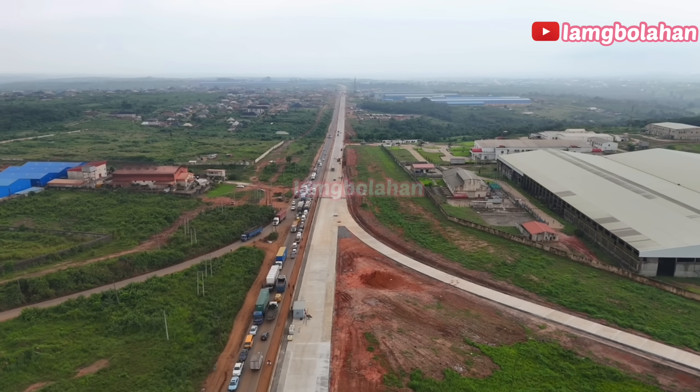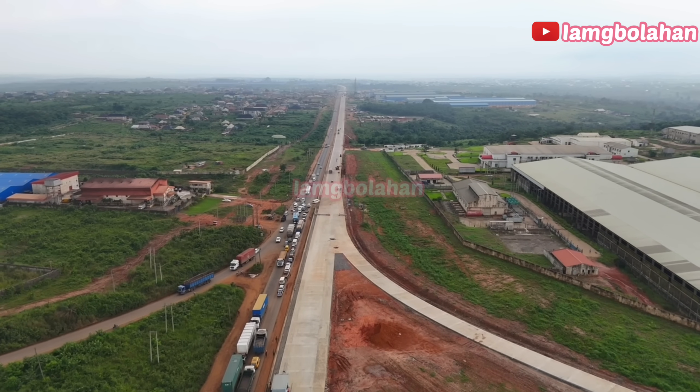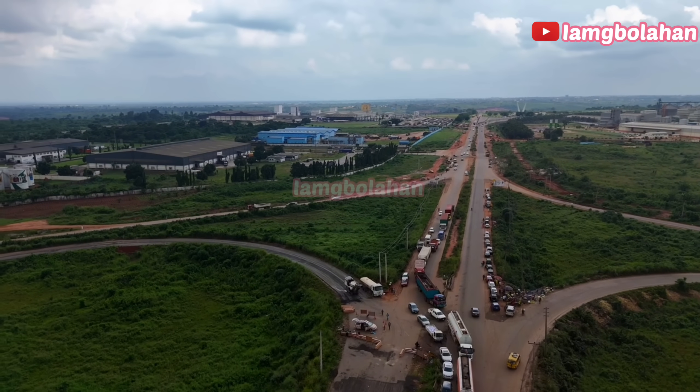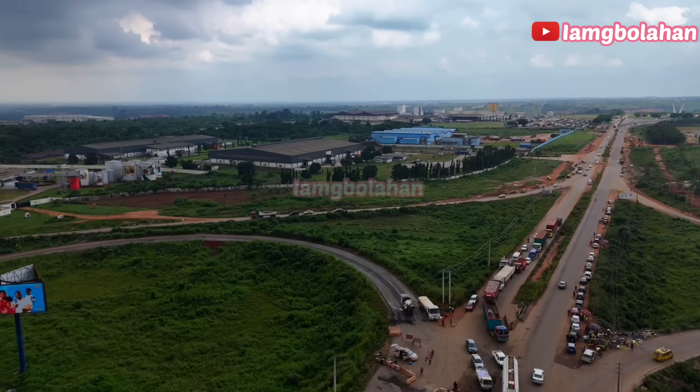The Sagamu-Ijebu Ode-Benin Expressway is one of Nigeria's busiest highways. Stretching across three states — Ogun, Ondo and Edo — it's a vital link between the south-west, the south-south and the south-east.